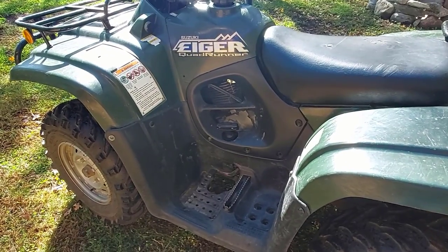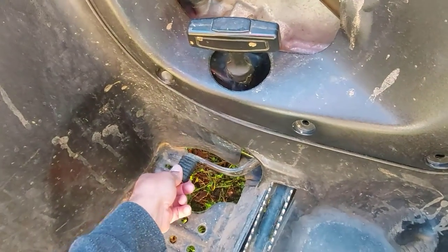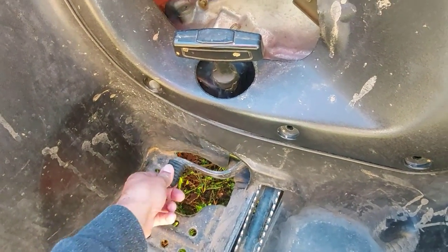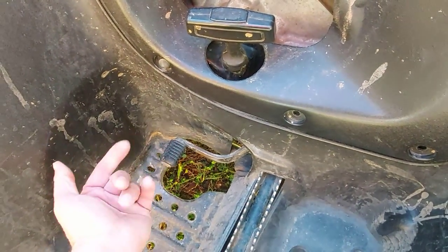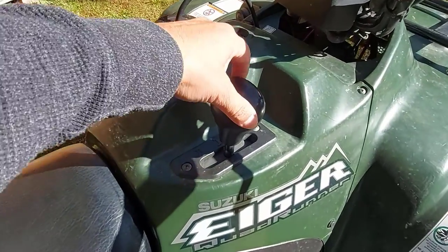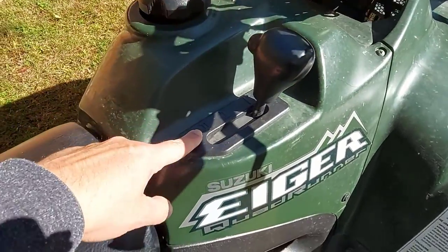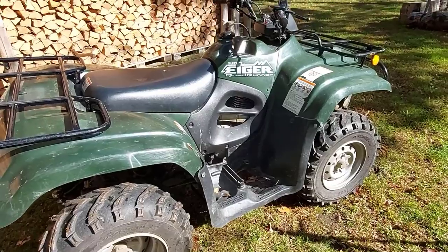Another great feature is these Suzuki Eigers were manual without a clutch. Here's your foot shifter — all the way down is neutral, click it up five times through five gears. Up here you've got your range shifter, so you've got five gears in high, five gears in low, and then of course you've got your reverse. Basically that's it.